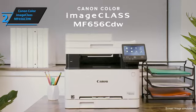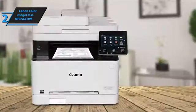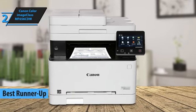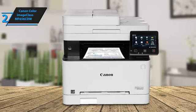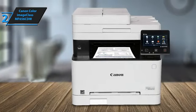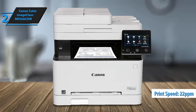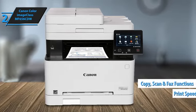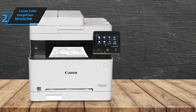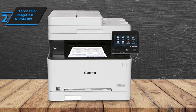Next on our review list is the Canon Color ImageCLASS MF656CDW, which earns the title of Best Runner-Up Laser Printer for 2024. This model shines with excellent print quality for documents, graphics, and photos, making it a solid choice for small businesses with diverse printing needs. The Canon Color ImageCLASS MF656CDW boasts a print speed of up to 22 pages per minute and comes with scanning, copying, and faxing capabilities. While its cost per page is on the higher side, its sturdy build and user-friendly design make it an attractive option for business environments.